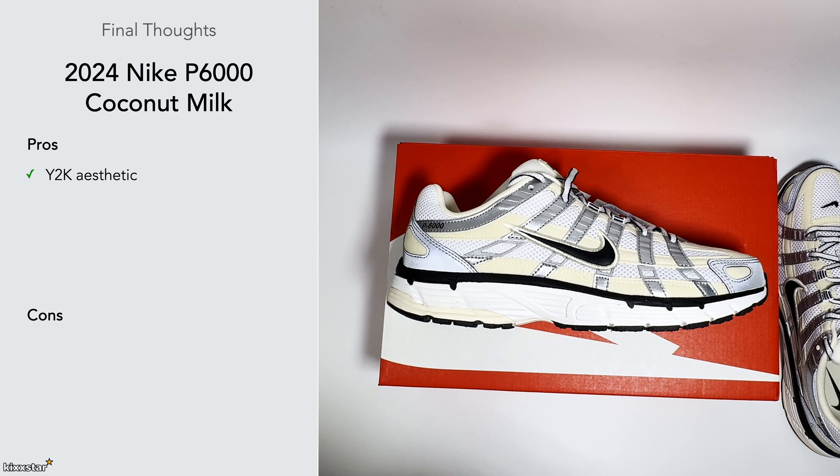For final thoughts, I do like the Y2K aesthetic and think they've done a good job replicating that. They're really lightweight on foot — probably even more so than the Vomero. They're wide-foot friendly so you can go true to size. At £100 the price is very reasonable, and sometimes you can pick them up on sale around the £75–80 mark.